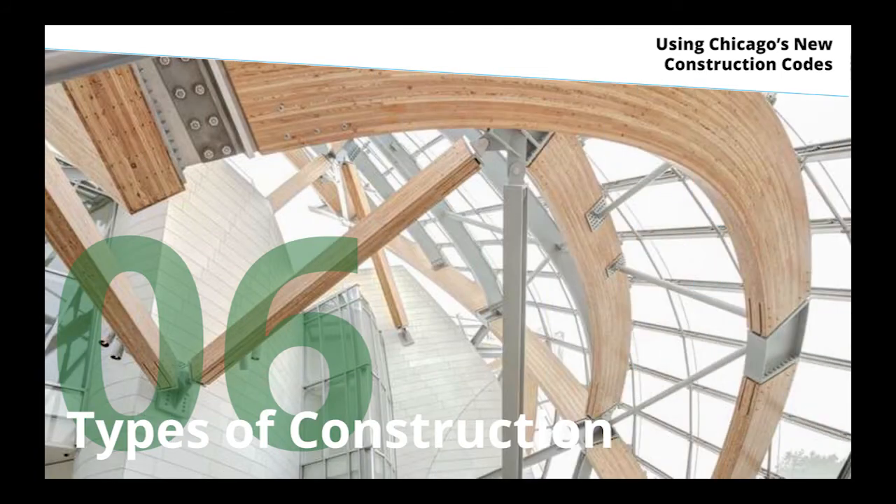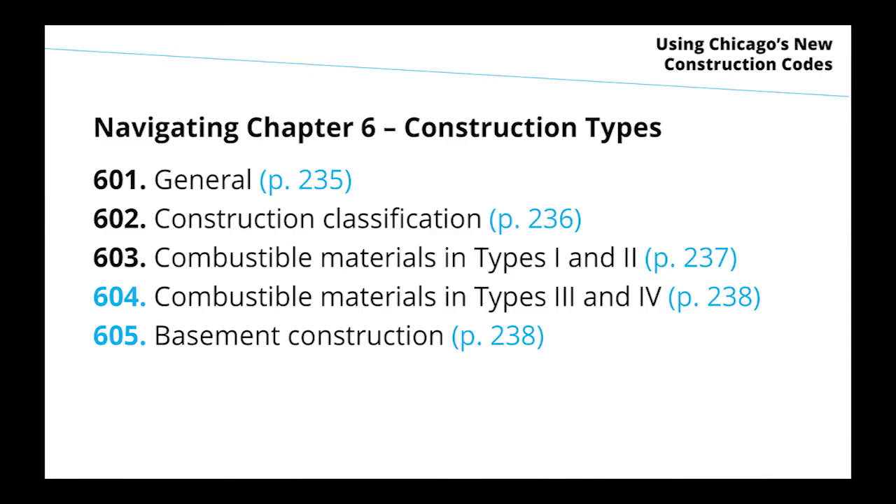In types of construction, we're moving toward speaking the national language. We're eliminating the confusion around what type 3C or type 1C construction means — terms people outside Chicago have never heard of. We are moving to the same construction type classification language as the rest of the country, with a few minor Chicago differences, much more minor than today.